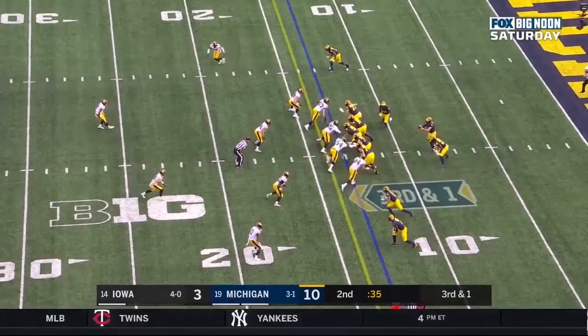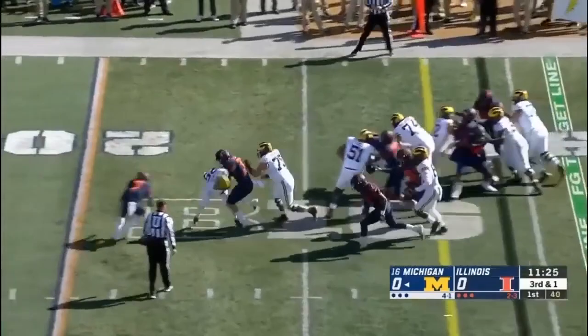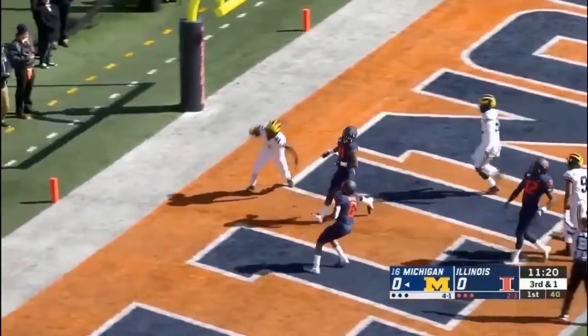Trying to bleed this clock out with potentially a first down here, and they're able to do that. Hassan Haskins picks up the first down inside the 25, breaks a tackle, Haskins to the five, to the end zone — touchdown, Michigan.